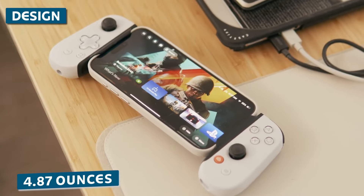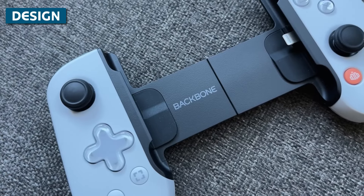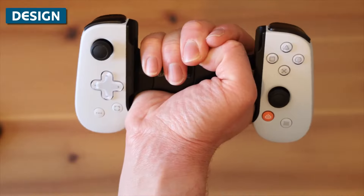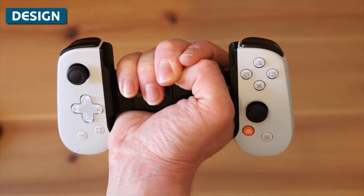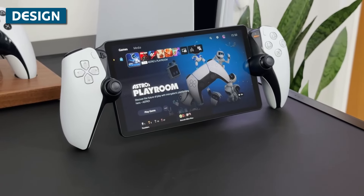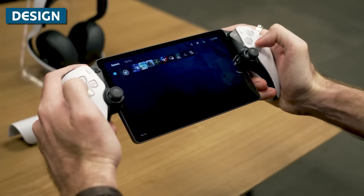At just 4.87 ounces, it adds minimal weight to your phone. So in terms of pure portability, I think the Backbone has the edge. Your phone is likely going everywhere with you anyway, so clipping on the Backbone keeps things sleek. The Portal is still reasonably compact for an all-in-one device, but it is an additional thing you need to carry.